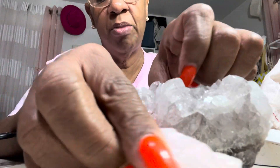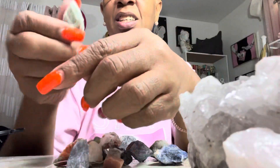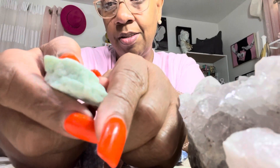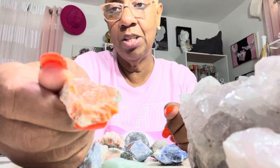It may not be showing up like that on camera, but look at this one — ain't that pretty? That's the green one. This one looks like it's orange — oh my goodness, it's absolutely pretty.